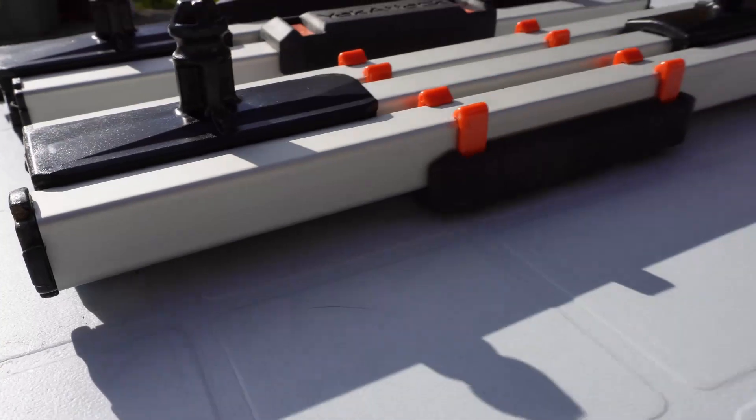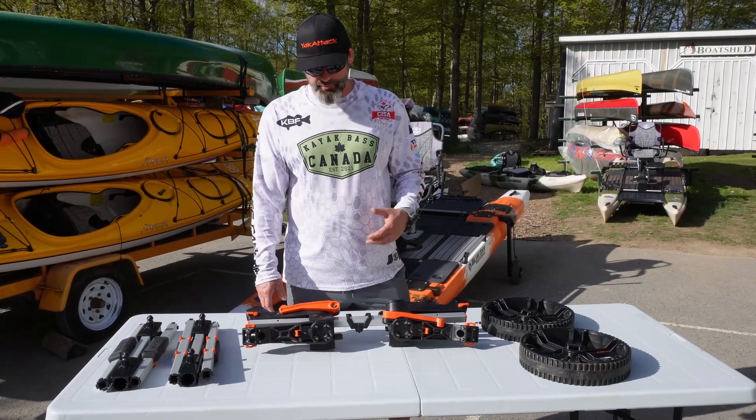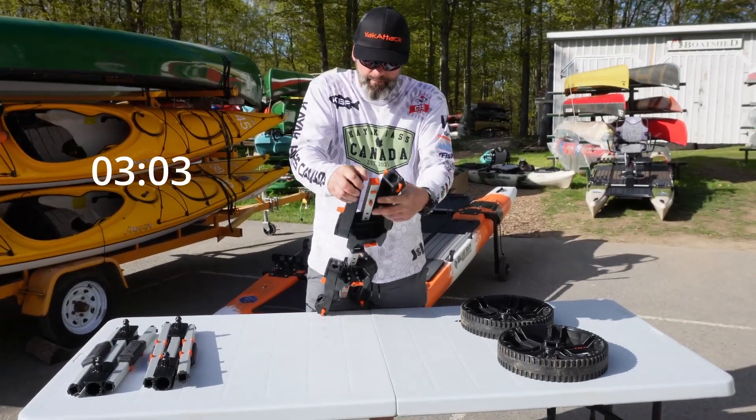Hey guys, this is the new Yak Attack Tow and Stow Bar Cart. I'm gonna show you how quick and easy it is to put it together and how quick and easy it is to break it back down. We're gonna time him — not for speed, but just to show you how easy and simple and quick it is.